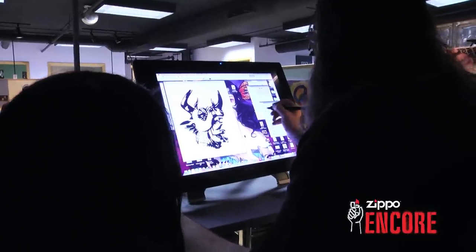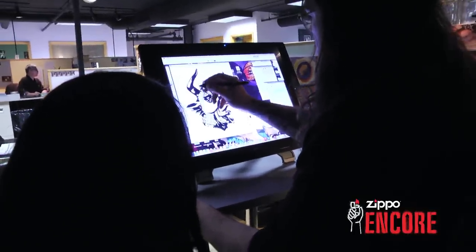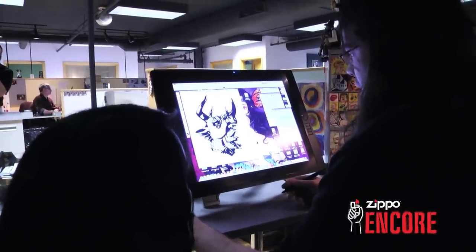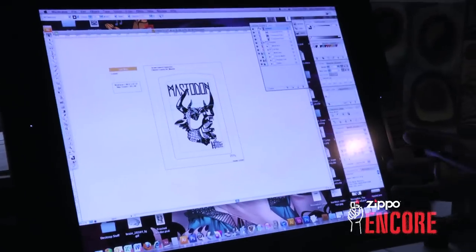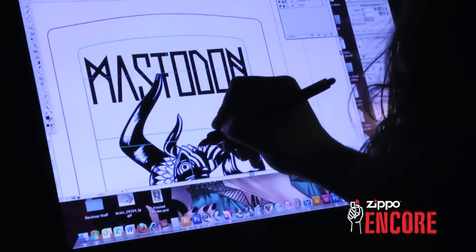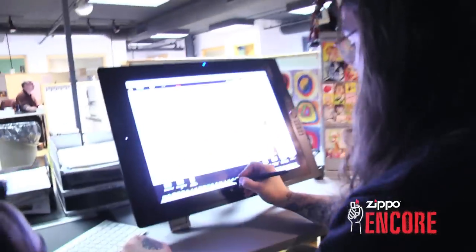Jon is working on the Mastodon artwork. Essentially what we start out with is the color image, and from there I have to take and draw in whatever is missing. It's a very involved process — it probably took me about four or five hours to do that. From there I clean up the artwork, lump it all together to run the script, and press buttons.